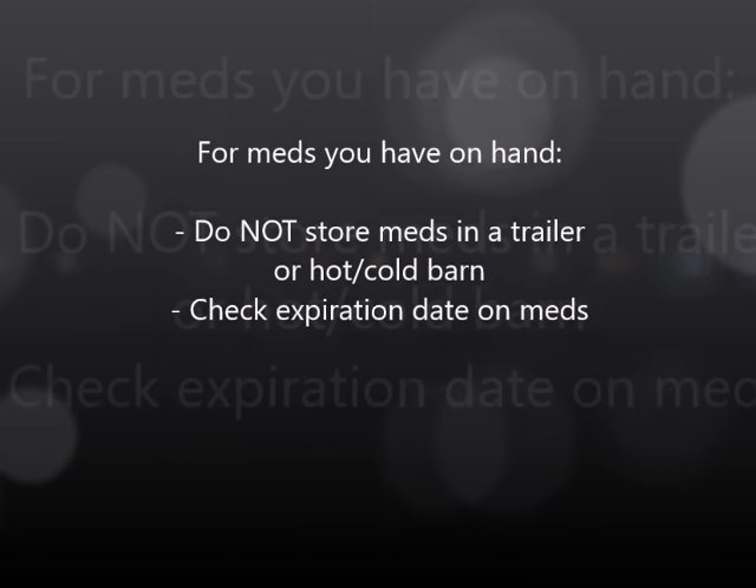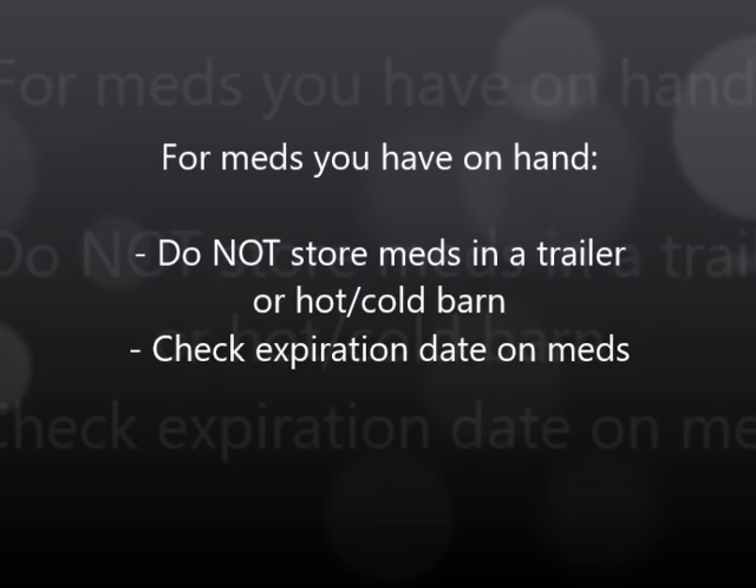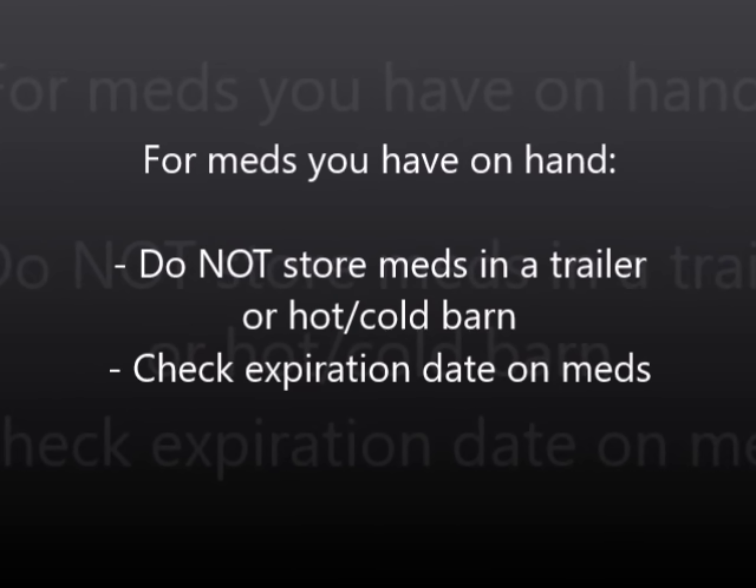Regarding medications you have on hand: do not store meds in your trailer or in barns where they get too hot or too cold, as poorly stored and outdated meds are likely worthless. Understand that medications given orally can take a long time to have any effect — up to two hours. So if your vet instructs you to give medication, double-check that it has been stored properly and is not expired first.